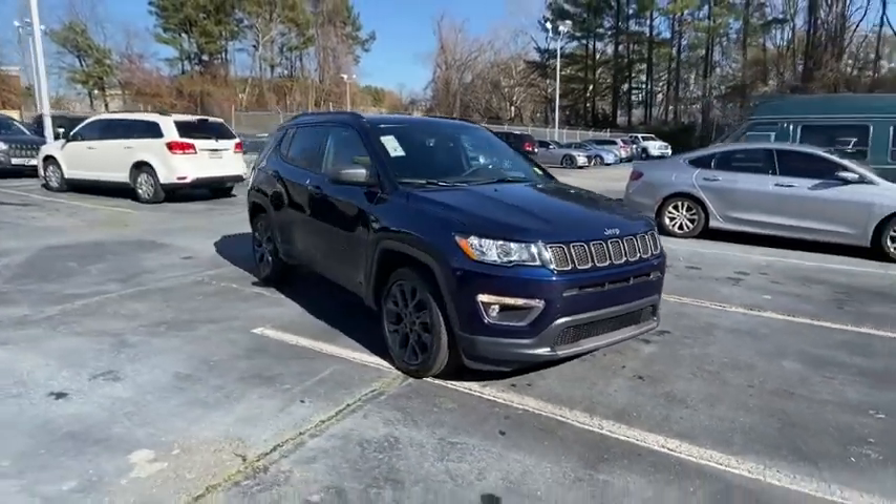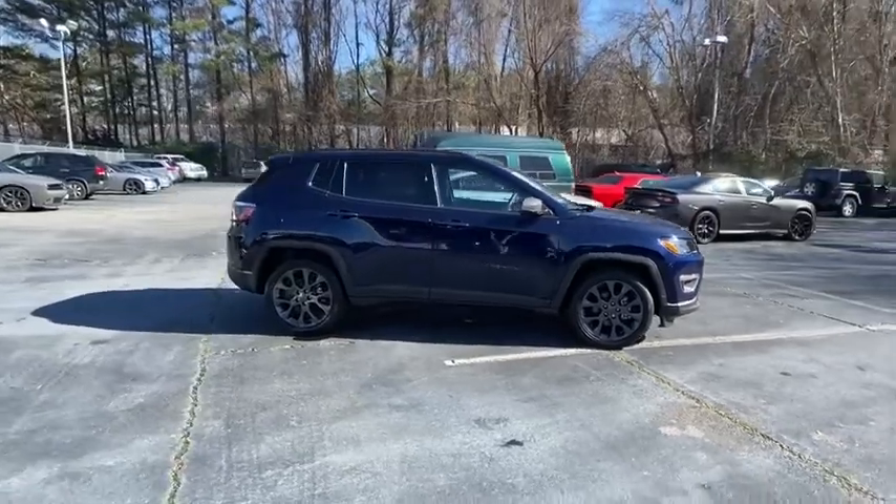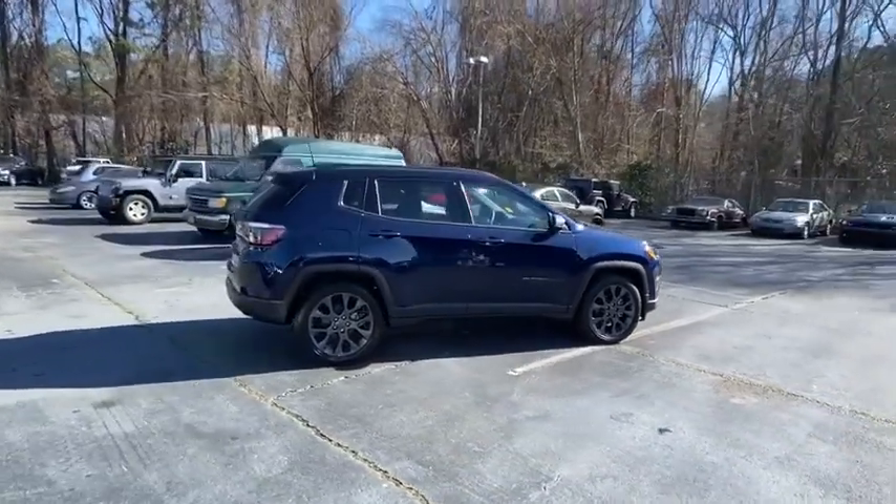We are pleased to show you the 2021 Jeep Compass. The Jeep Compass has a solid, sophisticated 16-valve engine.